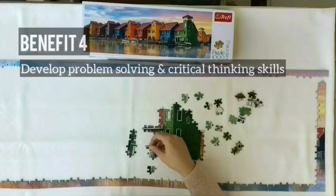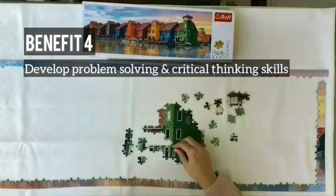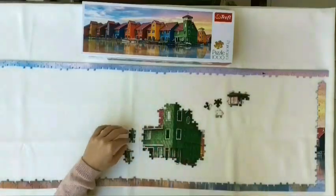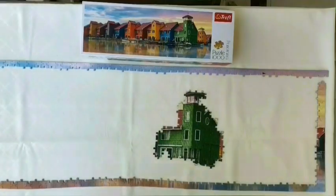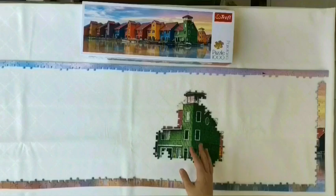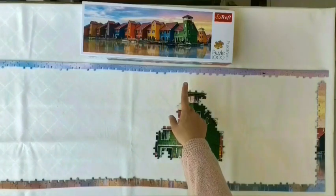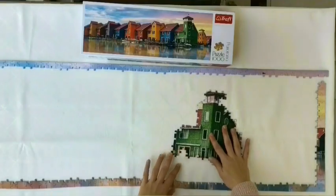Solving puzzles also develops problem-solving and critical thinking skills, as it requires us to take different approaches to solve it, try new theories, and change track if we are not successful. After we assemble each group, we check where it belongs in the puzzle so we know where to put it. I can tell from looking at this picture that this group belongs over here.